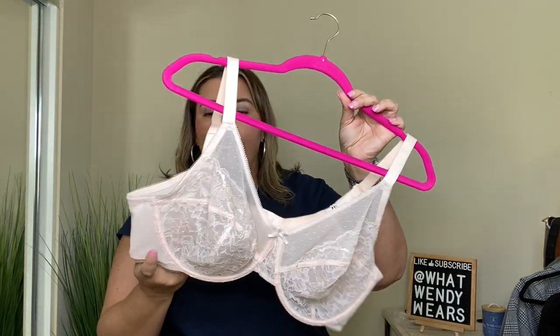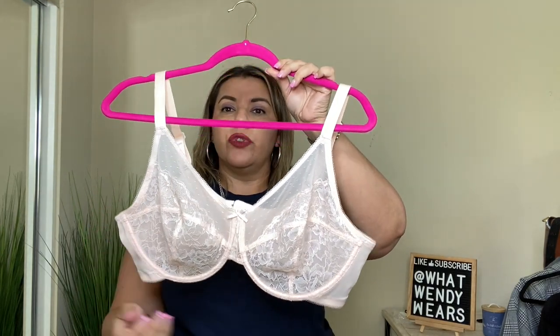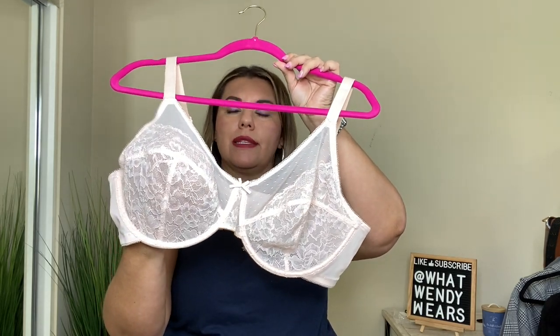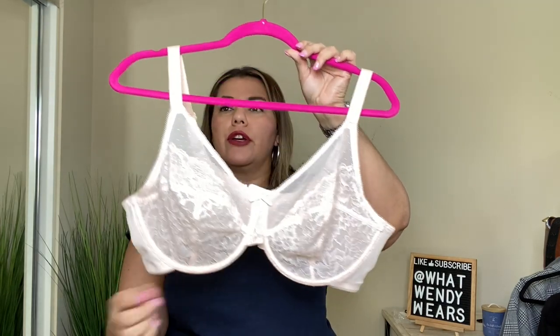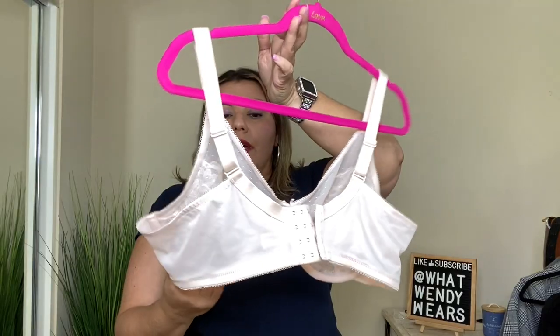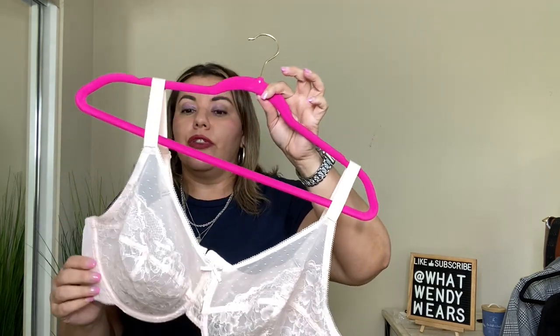This other bra I got is in a light rose color, which I absolutely love. This one is also full coverage. It does have lace cups and they are a bit sheer as well — full coverage, underwire, adjustable straps. In the back, it has four clasps so it covers your back and doesn't cause any rolls, which I absolutely love. These bras are so comfortable and fit beautifully under a shirt. I just love the detailing and how delicate they look, but they are so supportive and absolutely great.